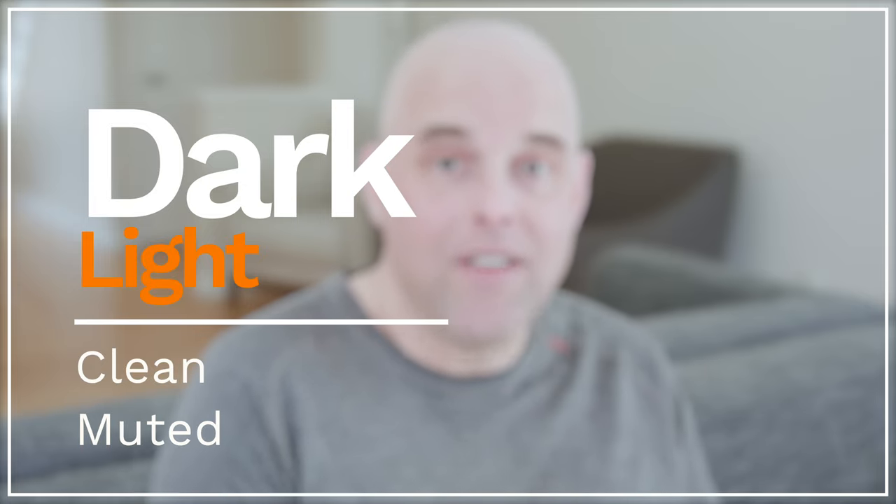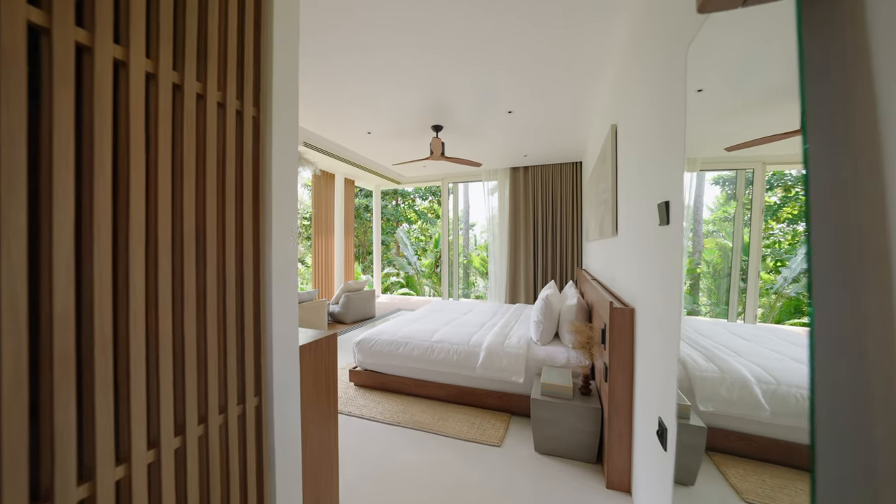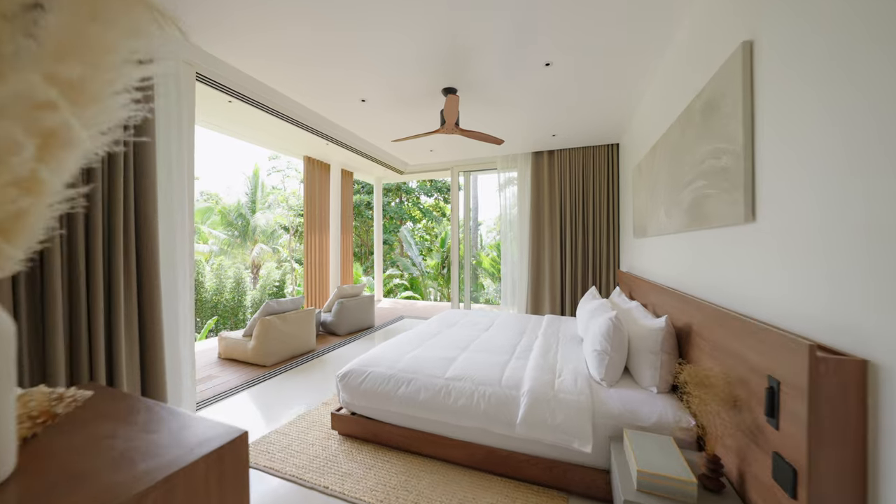As you can see, Benjamin Moore Quiet Moments can be dark or light, clean or muted — this is why I always say: please get a paint sample, compare it with the colors you have in your home, compare it with your fixed elements and interior decor, and don't forget about lighting. I want you to get this right and not make a costly mistake.